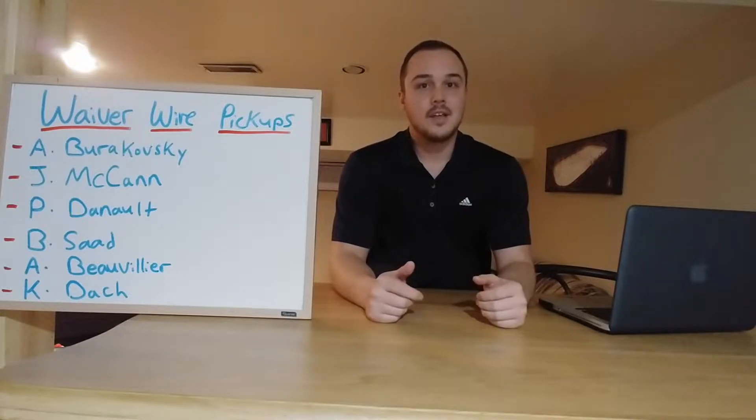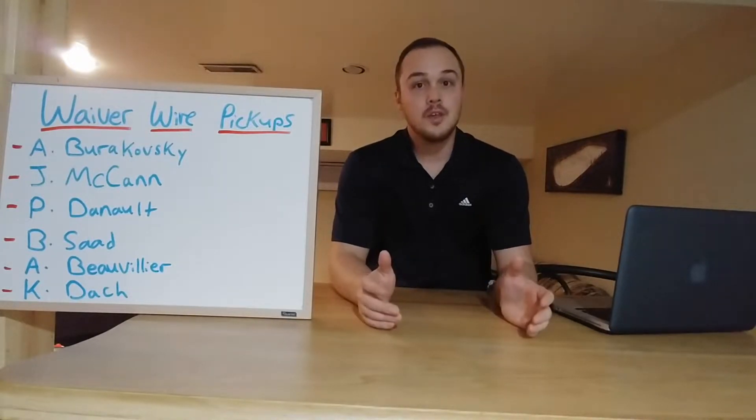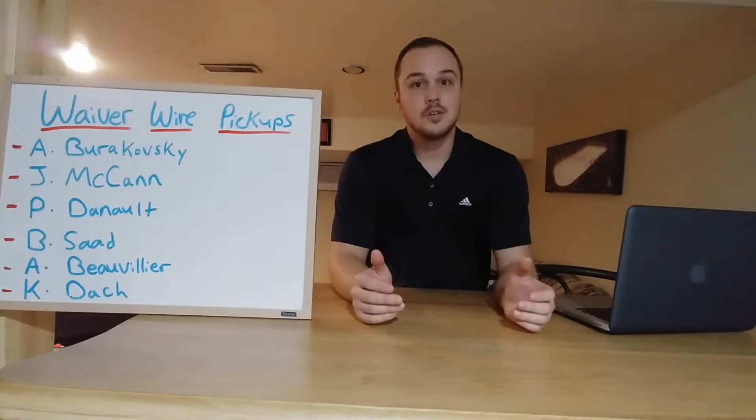Hi everyone. I'm Justin and this is Valley Hockey Talk. Today I'm bringing you the top fantasy hockey waiver wire pickups of the week, but first I want to thank everyone for watching and remind everyone to please like and subscribe. It's much appreciated.